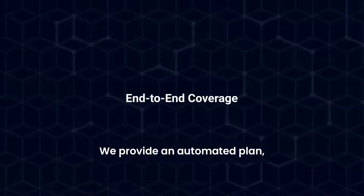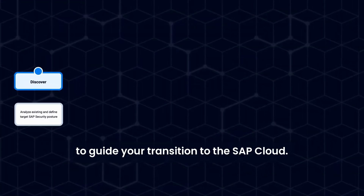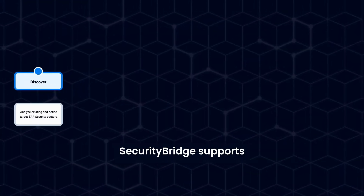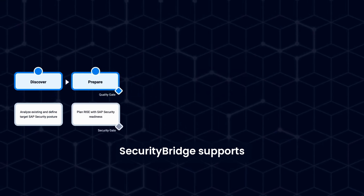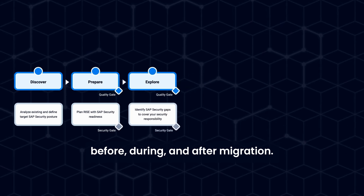We provide an automated plan, a readiness roadmap, and customizable dashboards to guide your transition to the SAP Cloud. SecurityBridge supports you during the entire RISE with SAP journey — before, during, and after migration.